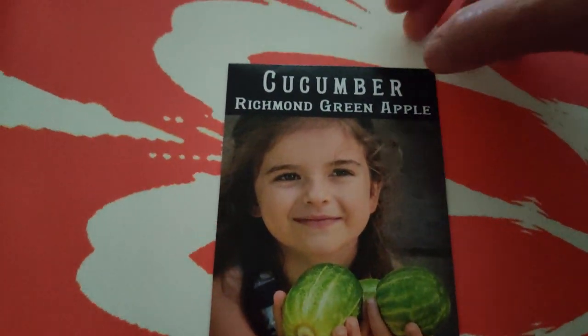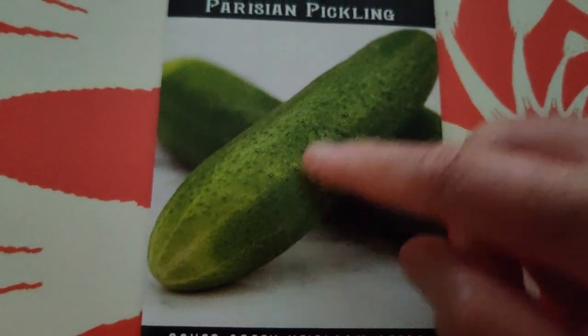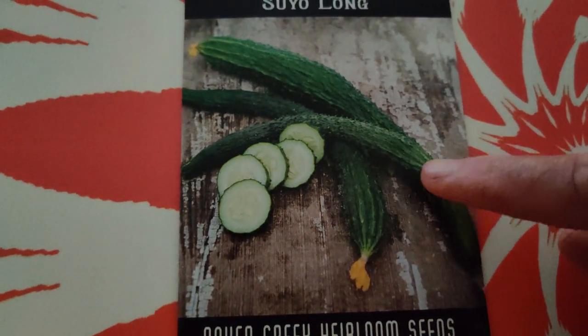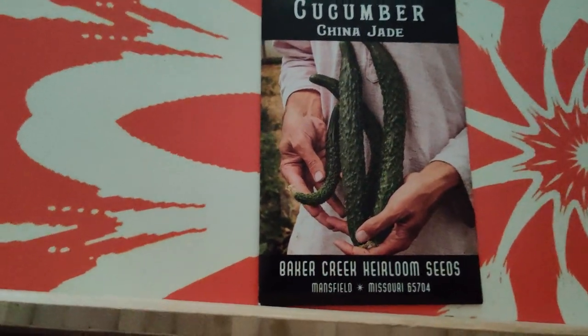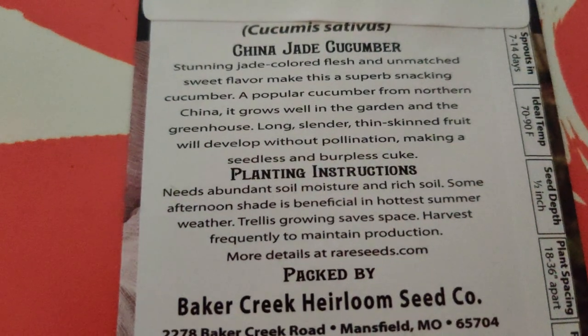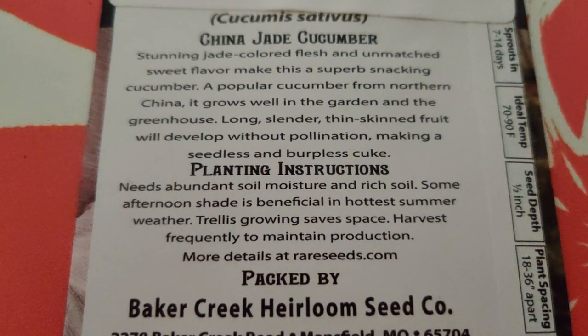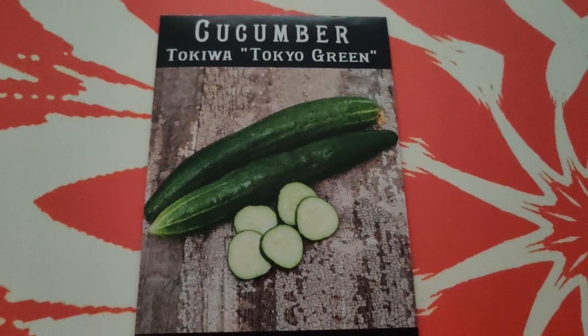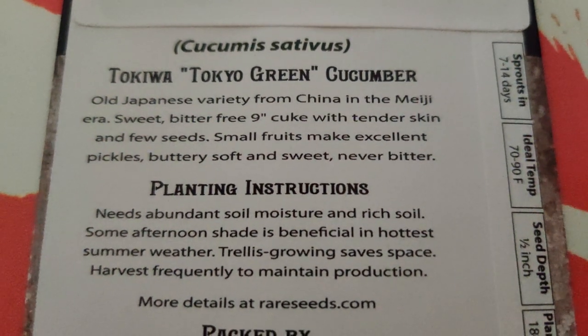Here's the Richmond Green Apple cucumber - really cute, looks crunchy and light. Parisian pickling cucumber - you can tell it's a tender cucumber, the skin looks thin, and it looks perfect for eating fresh or pickling. Here is the Suyu Long cucumber - I heard it's a really good variety, it doesn't have bitter flavors and you can pickle it. Here I have the China Jade cucumber - long slender thin-skinned fruit that develops without pollination, it's a burpless cuke, great for snacking. Tokiwa Tokyo Green cucumber - tender skin, few seeds, excellent for pickling, buttery soft and sweet, never bitter.